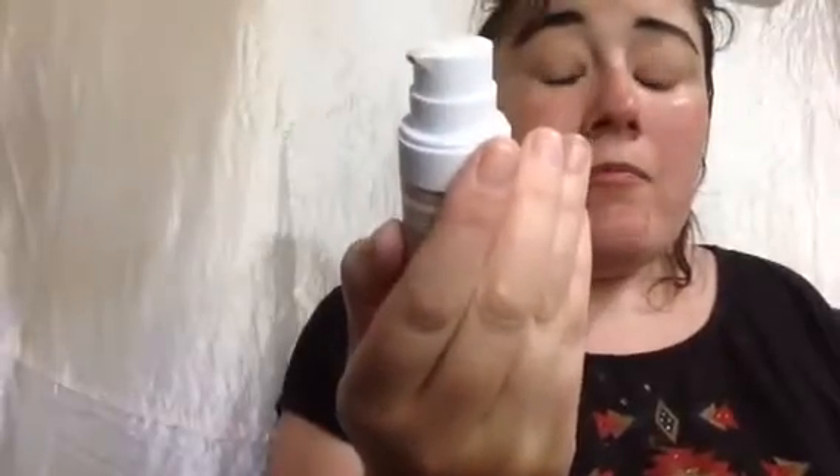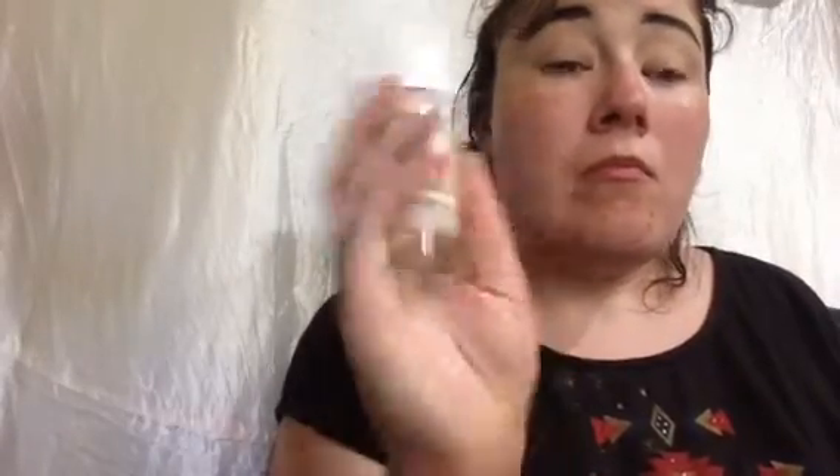I've got my BYS Beauty Blender and my Nude by Nature Kabuki brush. I'm using the Maybelline Superstay 24-hour foundation. I love it — it's one of my favorites because it's oil-free and it just seems to last.